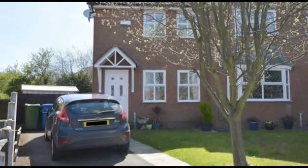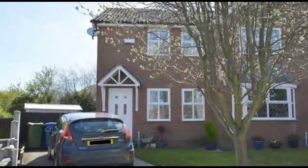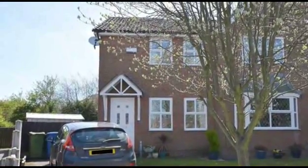This is a modern two-bedroom semi-detached house which provides off-road parking and is situated in a cul-de-sac location within a sought-after area.